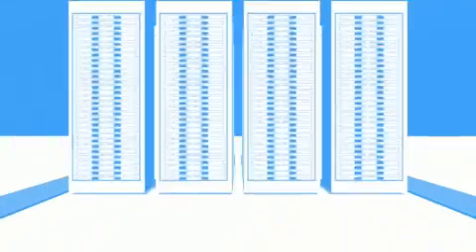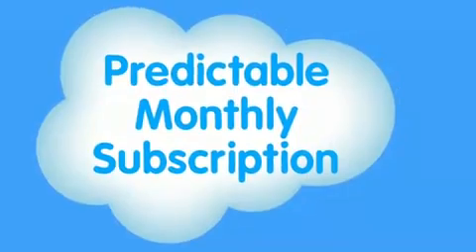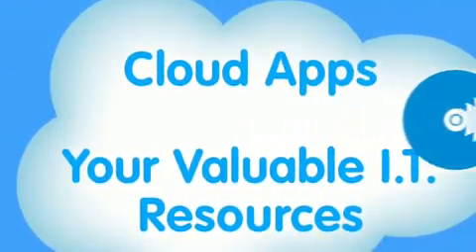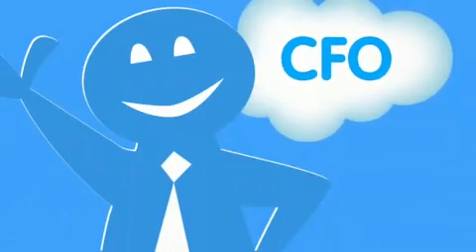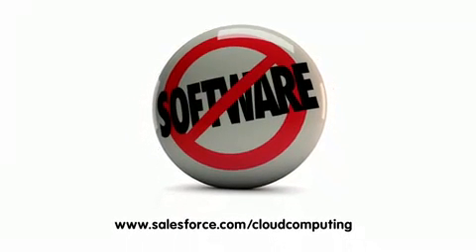The way you pay for cloud apps is also different. Forget about buying servers and software — when your apps run in the cloud, you don't buy anything at all. It's all rolled up into a predictable monthly subscription, so you only pay for what you use. Finally, cloud apps don't eat up your valuable IT resources, so your CFO will love it and you can focus on projects that really impact the business, like deploying more apps. Cloud computing is a simple idea, but it can have a huge impact on your bottom line. For more information, go to salesforce.com/cloudcomputing.